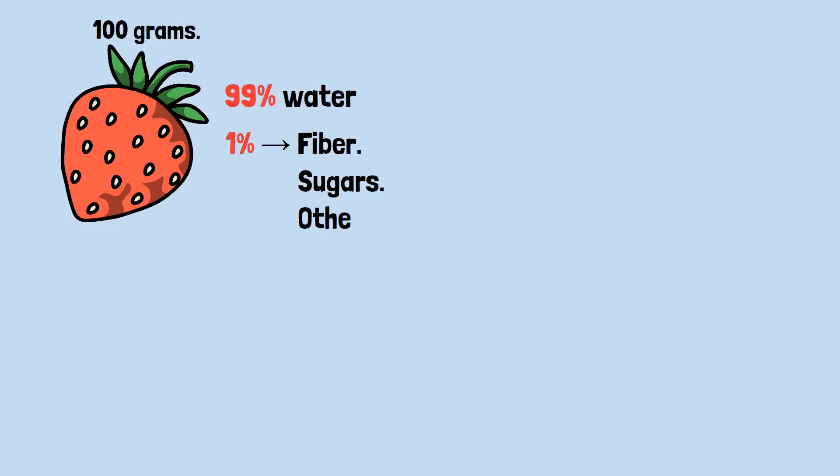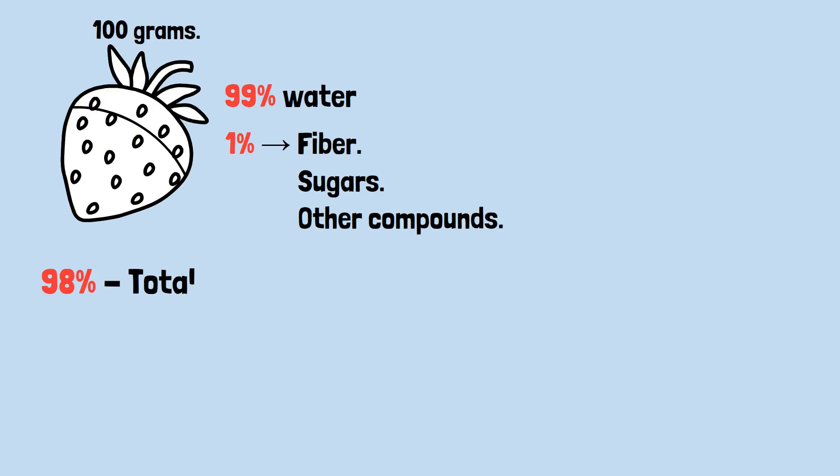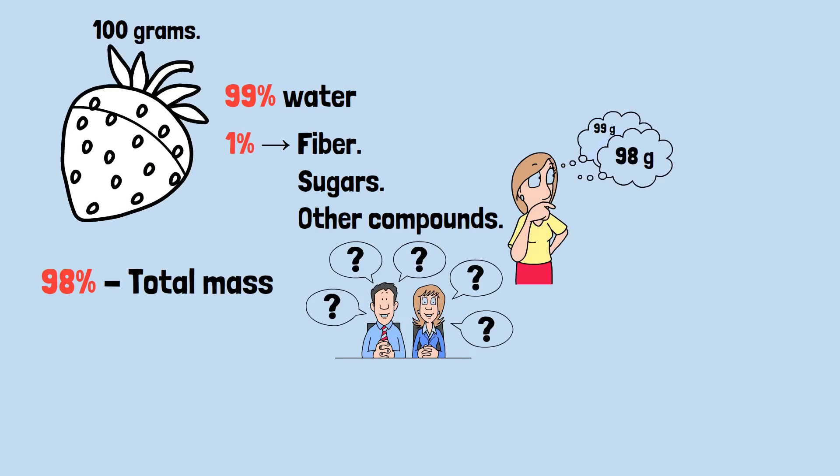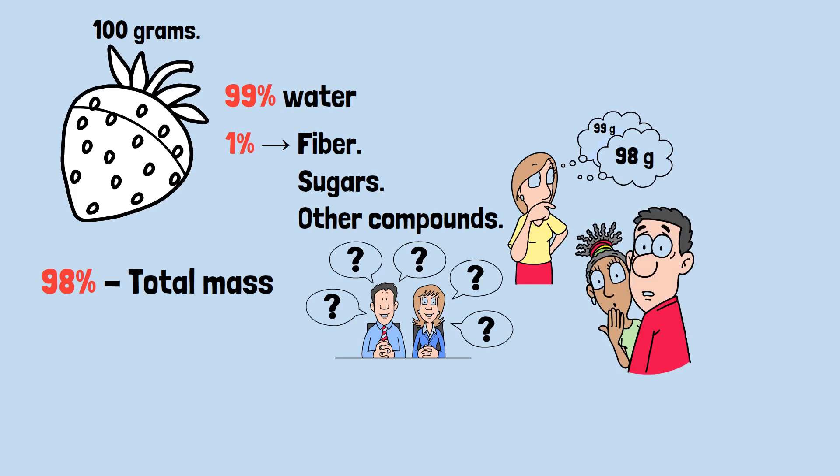You have a strawberry weighing exactly 100 grams. It's 99% water by mass, with the remaining 1% being fiber, sugars, and other compounds. Now you dehydrate it slightly — not completely — just enough so that water now makes up 98% of its total mass instead of 99%. What's the new total mass? Most people guess around 99 grams, maybe 98 grams. That seems reasonable, right? We only changed the water content by 1%.